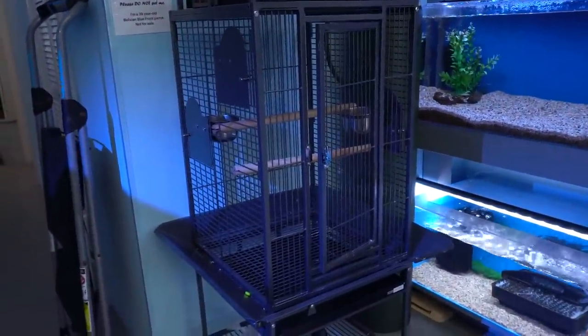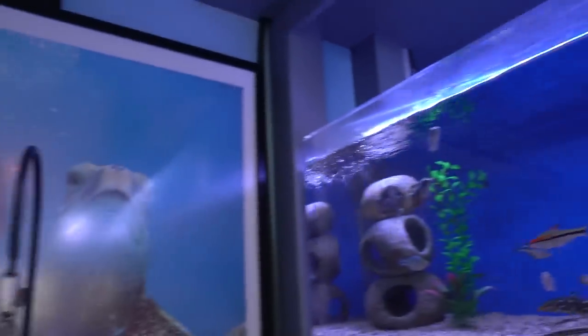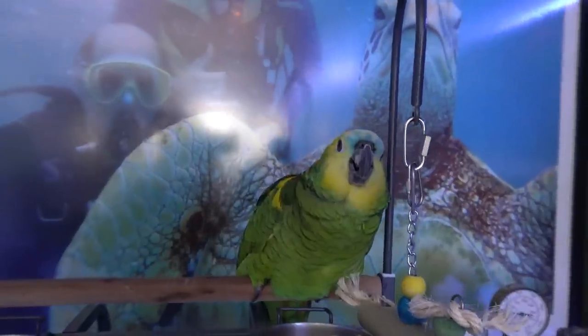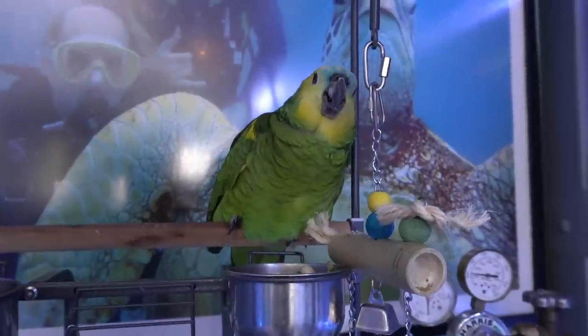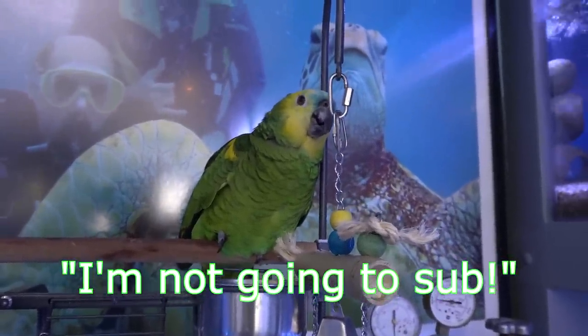Hey, where's the bird? Oh, there's the bird. Hey buddy, what's your name? Not talking to me, huh? Be sure to check out the channel — you'll be on the video.